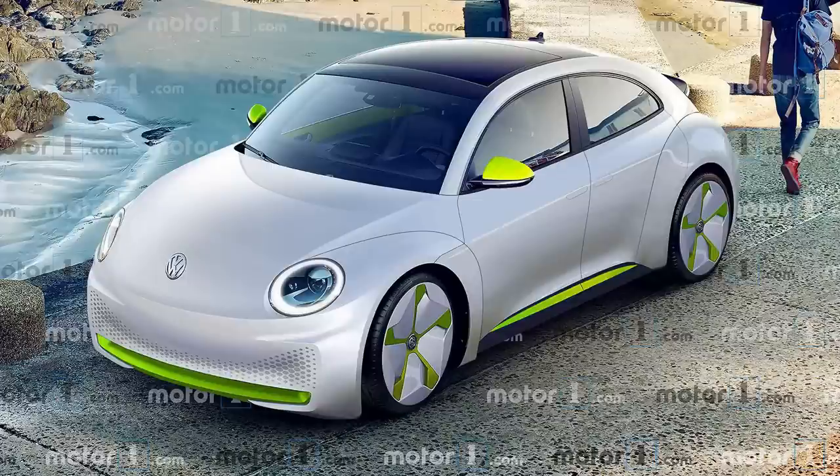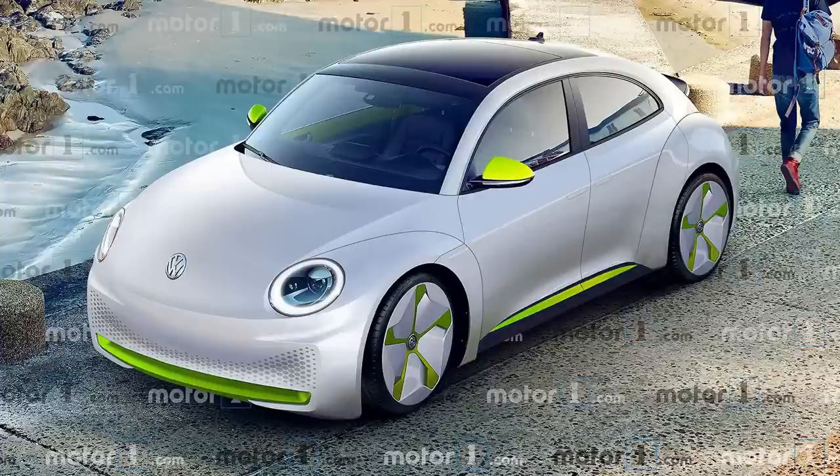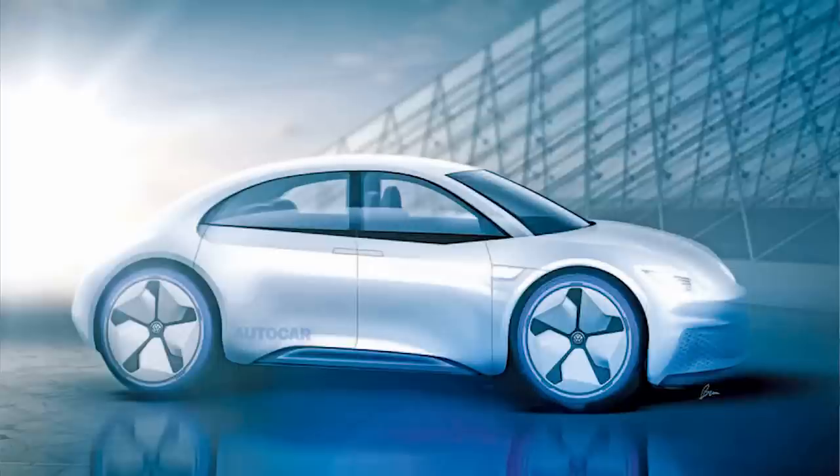Rock on, Beetle, rock on! Volkswagen ended the newer-generation Beetle in 2019, but I'm already seeing concept drawings online for an electric Beetle — do a Google search for 'concept beetle drawing electric.' I think it's in the works because Volkswagen has been copyrighting certain terminologies and keywords related to the electric Beetle. The new concept looks like a four-door with suicide doors — really cool and hot-looking. With the new ID.3s and the electric bus coming out, I can't see them not doing an electric Beetle.